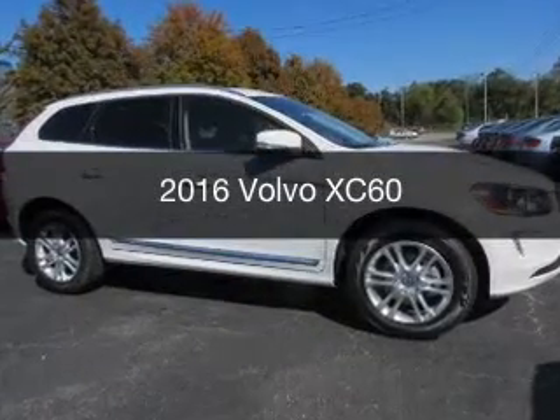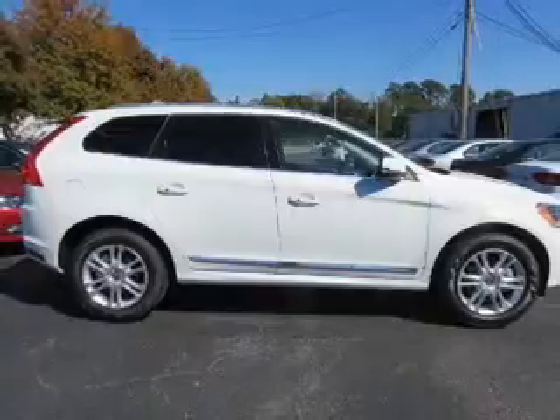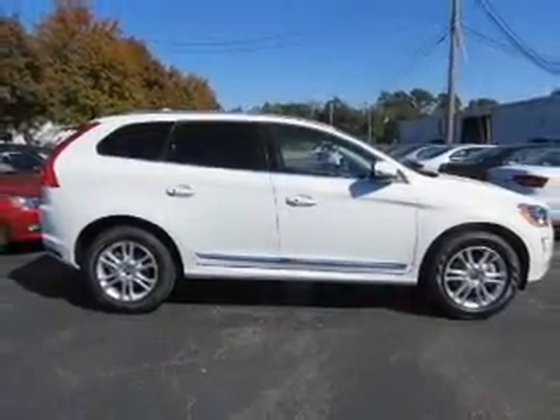This is a new 2016 Volvo XC60. It's powered by front-wheel drive, engine, and an automatic transmission.